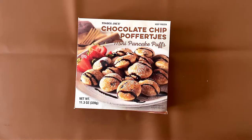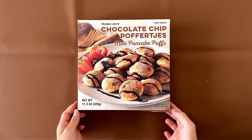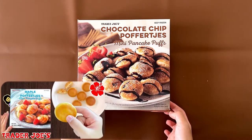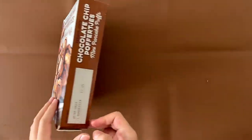Hello, tiny reviewer friends! Today we are reviewing Trader Joe's chocolate chip puffer jets mini pancake puffs. We reviewed a maple flavored puffer jet — the mini pancake puff — about one year ago. Now we're reviewing the chocolate chip one. People say it's delicious.